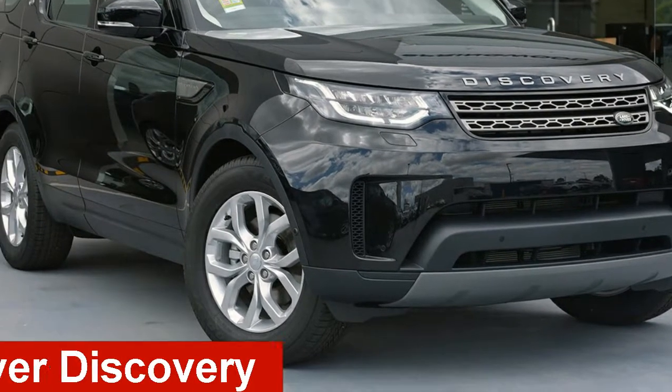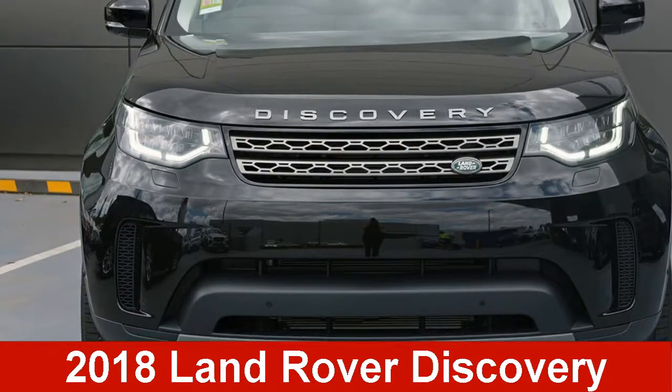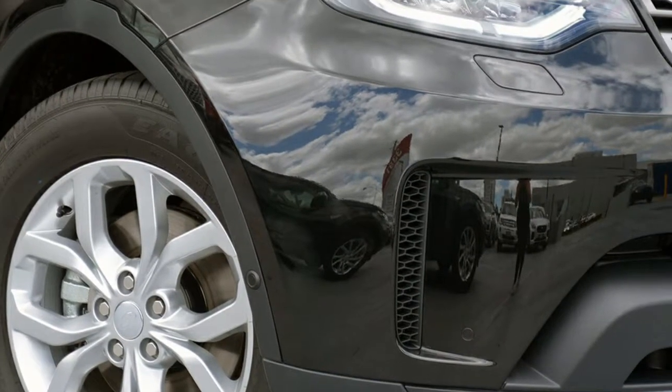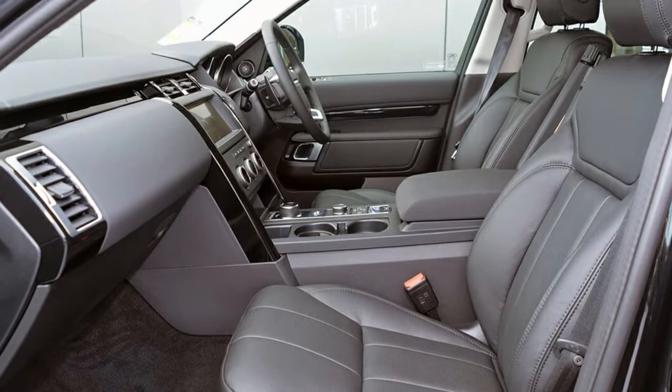Check out this Land Rover Discovery. This Discovery has an efficient 2-litre engine. The attractive black exterior is complemented by its stylish interior.